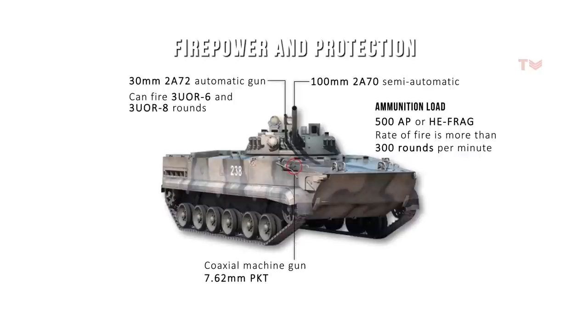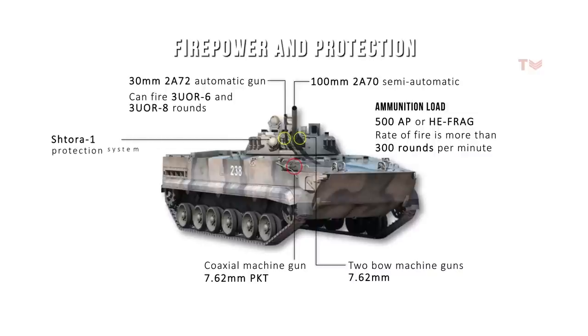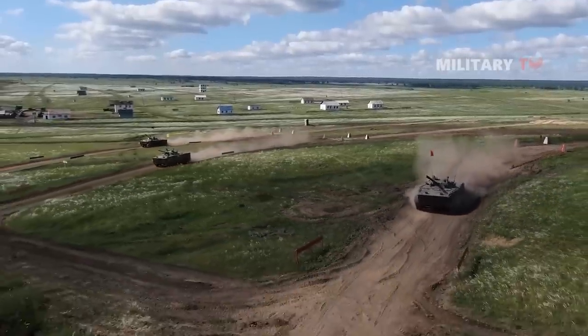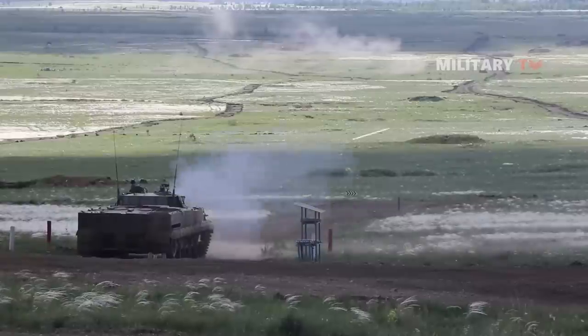The BMP-3 also has a coaxial machine gun, the 7.62mm PKT, and two ball machine guns, both 7.62mm. For protection, the vehicle features a SHTORA-1 protection system and an explosive reactive armor kit that protect it from anti-tank guided missiles and anti-tank hollow charge projectiles.